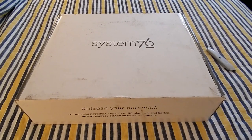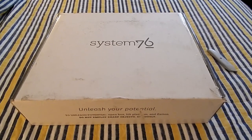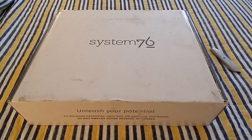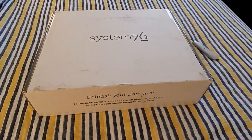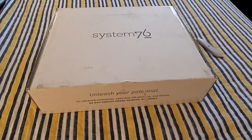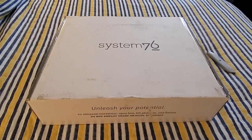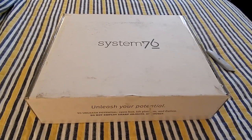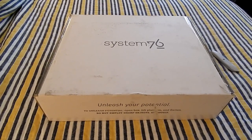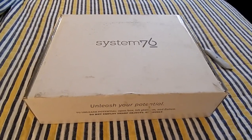Hey folks, looky what we have here — an official System 76 box. If you read the title of the video, you already know this is a video about the System 76 Galago Pro, one of the most highly anticipated Linux laptops in 2017. I've seen this in publications that normally don't touch Linux very often, so this laptop seems to be a pretty big deal in the Linux world right now.